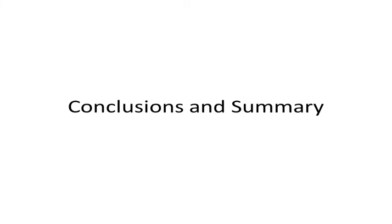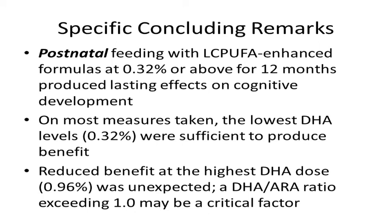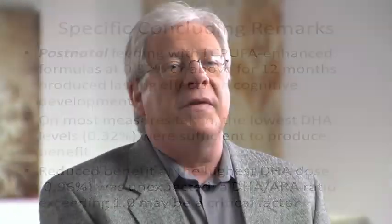To summarize the results and conclusions from this long study of children's development, we think a number of things are really important. The first conclusion was that postnatal feeding of LCPUFA-enhanced formulas at 0.32% DHA or above for the first year produced lasting effects on cognitive development. The lowest dose we tried, 0.32%, was sufficient to produce the benefits we saw over the first six years. A second observation was reduced benefit at the highest DHA dose of 0.96%, which was not expected, but may have something to do with the fact that the DHA to ARA ratio in that formula exceeded the recommended level of 1.0. We think this study has a number of important messages with respect to evaluating how nutrition affects cognitive development in infancy and early childhood.